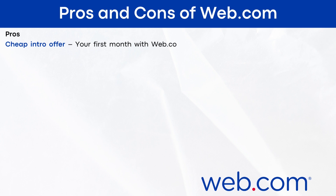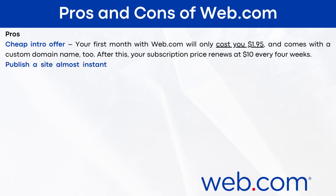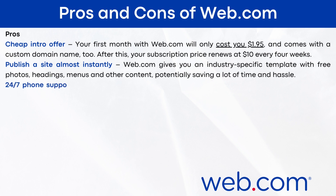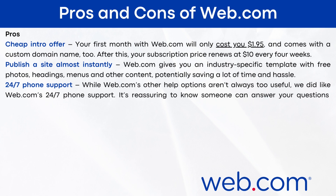The pros of web.com: Cheap intro offer — your first month will only cost you $1.95 and comes with a custom domain too. After this, your subscription price renews at $10 every four weeks. Publish a site almost instantly — web.com gives you an industry-specific template with free photos, headings, menus, and other content, potentially saving a lot of time and hassle. 24/7 phone support — I liked web.com's 24/7 phone support; it's reassuring to know someone can answer your questions whatever time zone you're in.